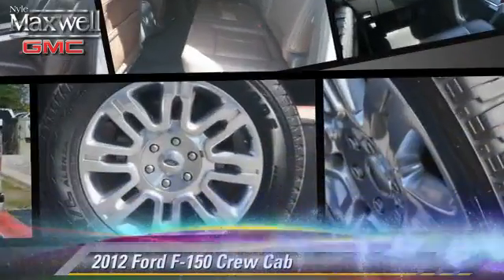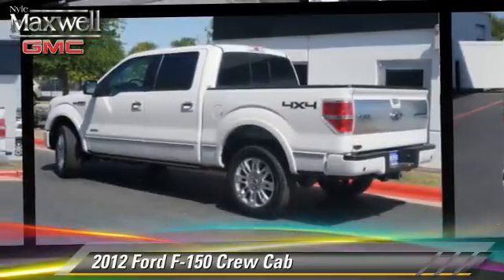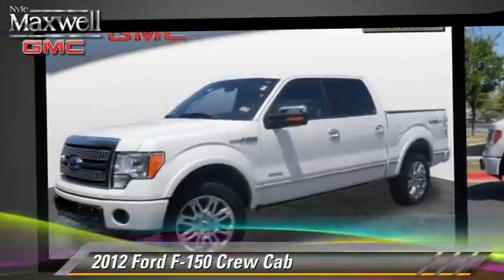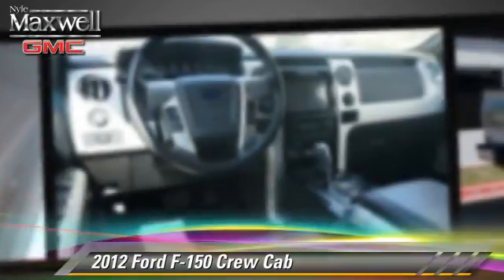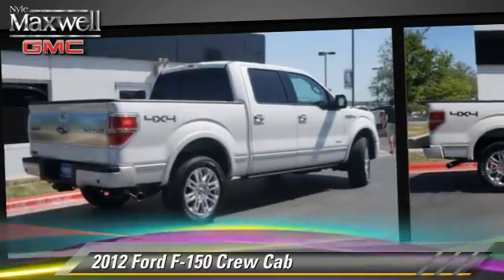The 2012 Ford F-150. This is a crew cab pickup truck, powered by a six-cylinder engine with an automatic transmission. This four-wheel drive pickup truck, with fewer than 50,000 miles on the odometer, is well-equipped. This Ford features alloy wheels,